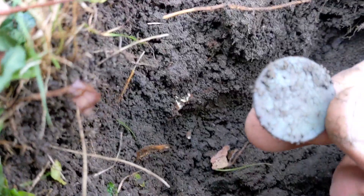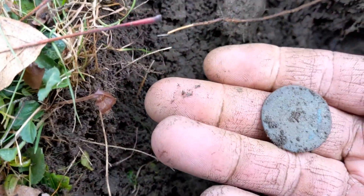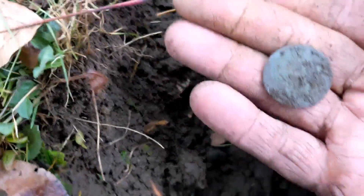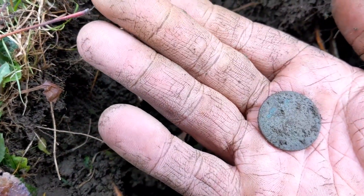I just found another copper — really positive signal. I don't see any shankage there. We'll get that home and clean it up and see what it is. Sweet.